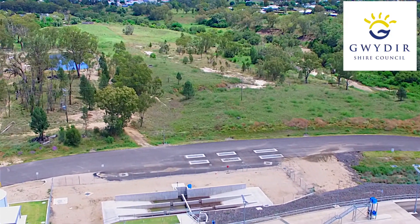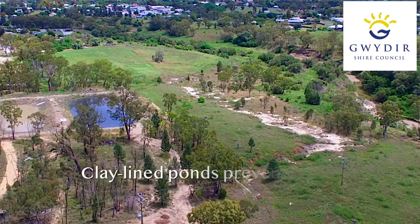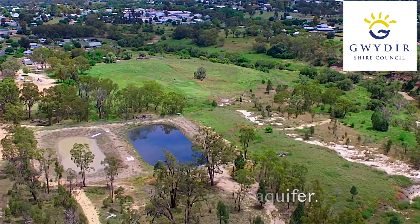The effluent is treated on site before going to dewatering lagoons. Solids suspended in the effluent settle to the bottom, which ultimately allows us to recycle that water should we choose to.